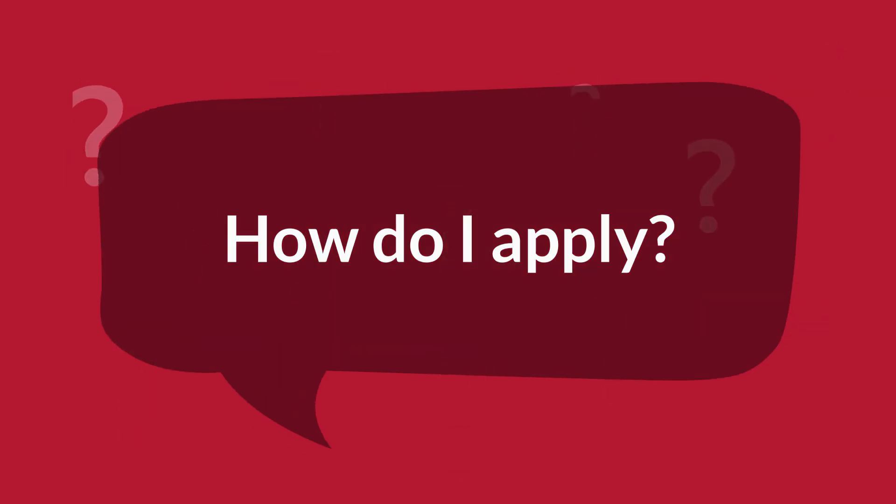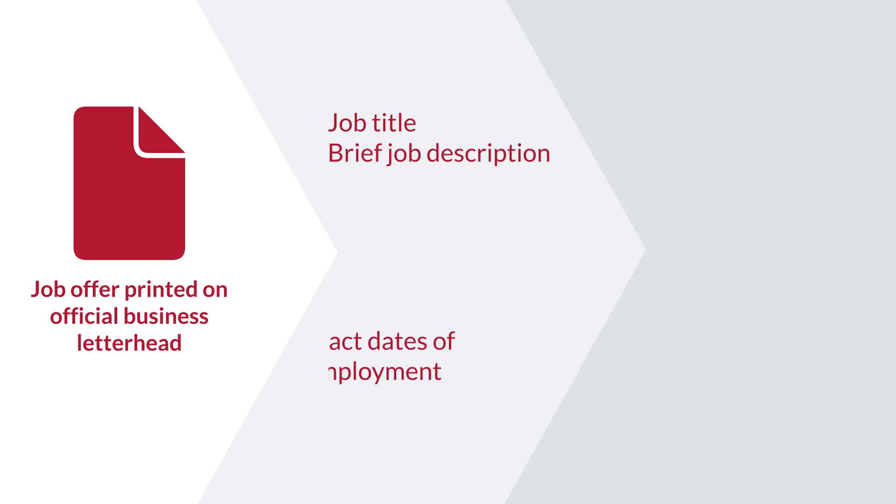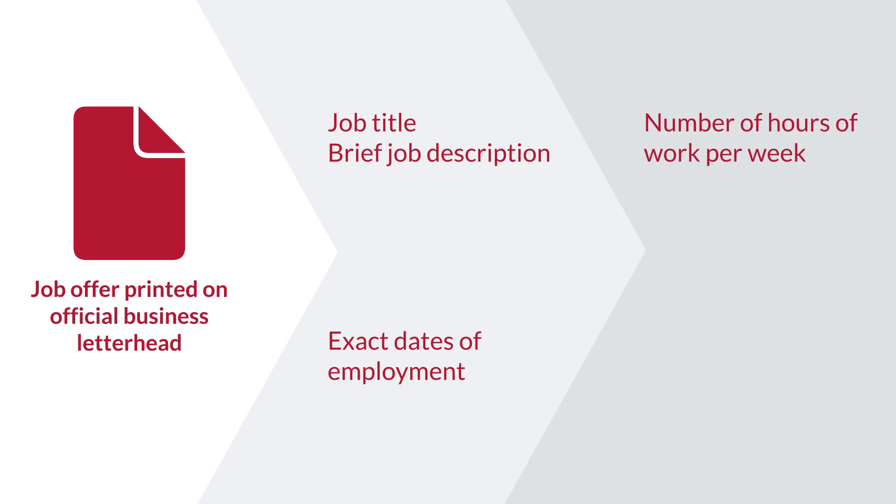To begin the CPT application process you will need a job offer letter printed on official business letterhead that includes the following information: job title and brief job description, exact dates of employment, number of hours of work per week, and your physical place of employment.